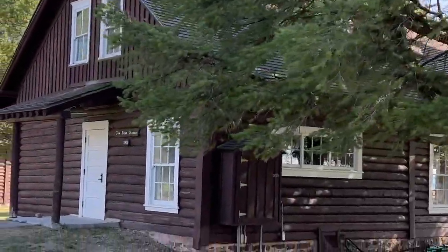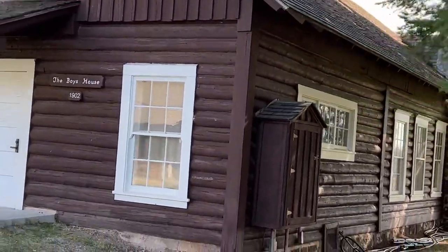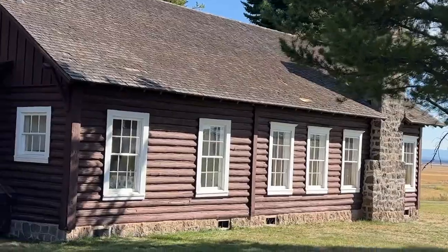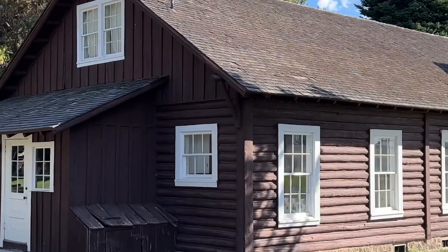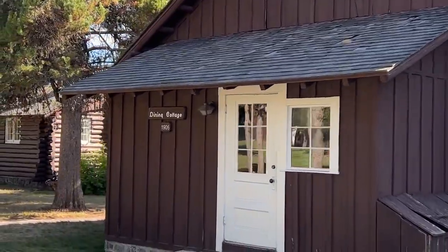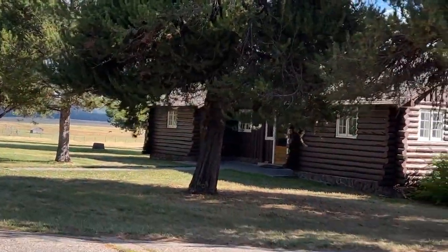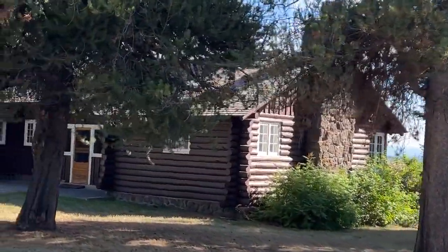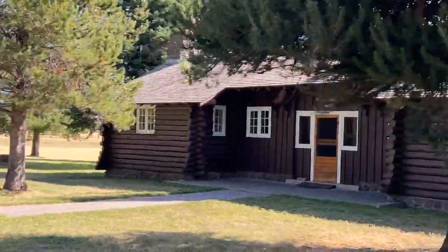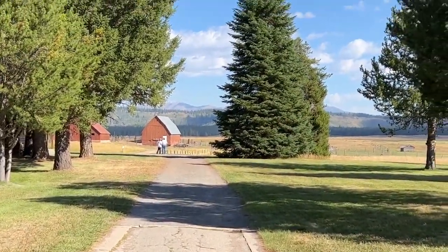These are the original buildings. They got what they were used for and also the day they were constructed. So most of them are over 100 years old now. We have a lot of conferences, band camps, riding camps — they'll come for a week at a time. There's a dormitory down the road that holds 45 people and it's been updated. We'll bring a lot of youth and kids in, and one of the little side activities will be that they come ride one of the evenings.